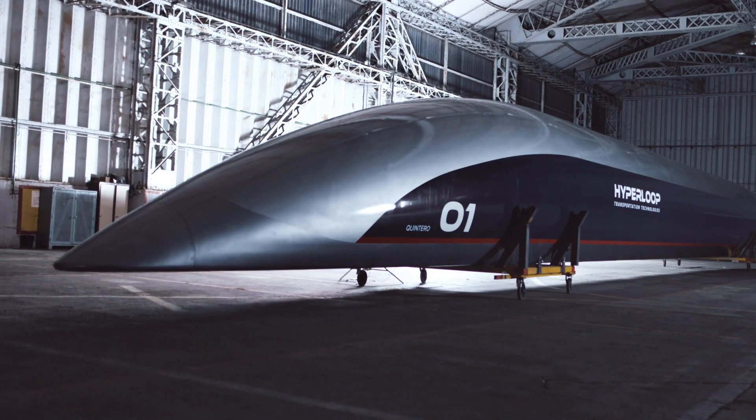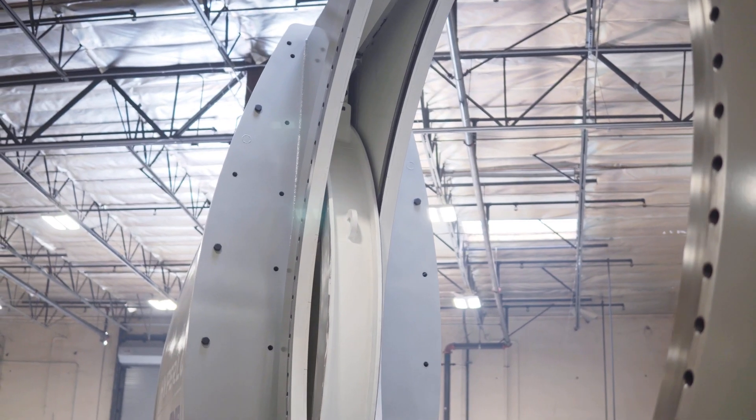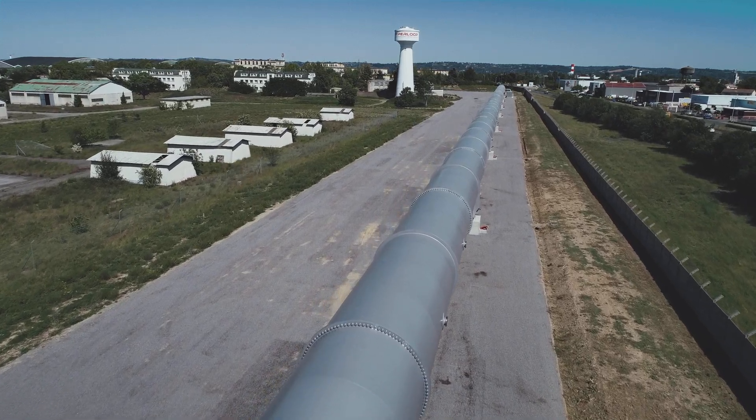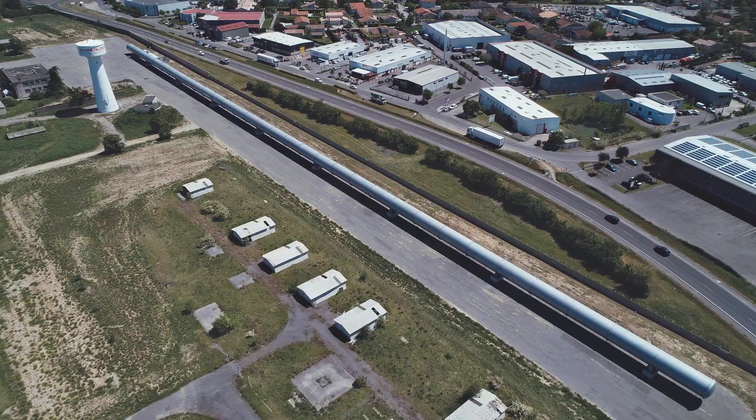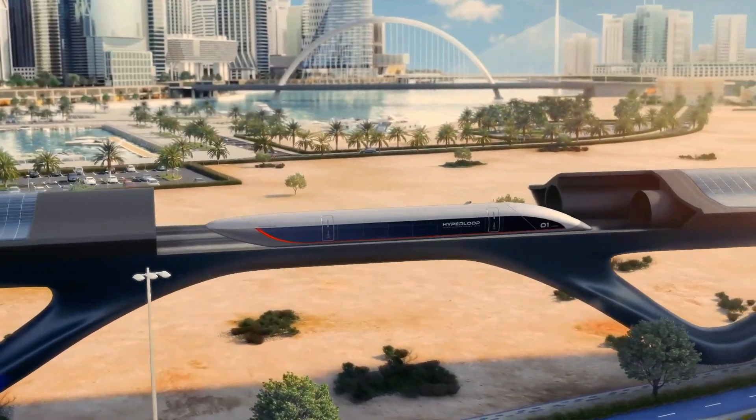For seven years we've been thinking about how to dream big but build bigger. This valve behind us is the world's first full-scale Hyperloop safety valve. We partner with the best to help bring this to life. The valves will undergo further testing at Hyperloop TT's Research and Development Center in Toulouse, France, and a commercial prototype in Abu Dhabi.